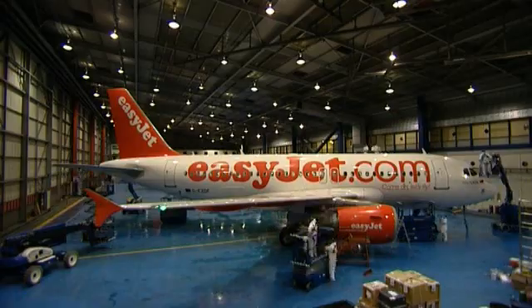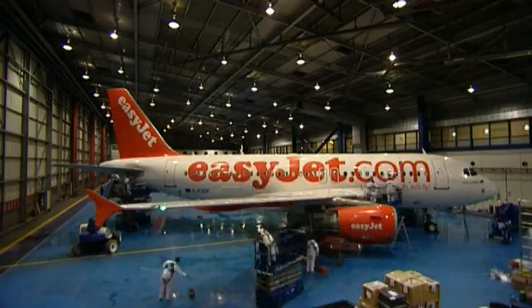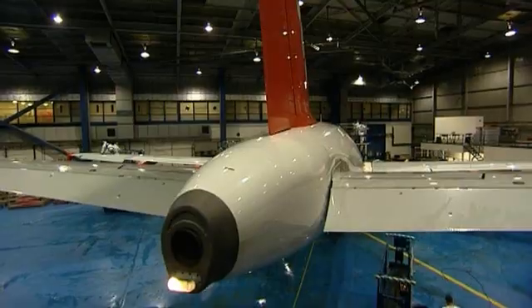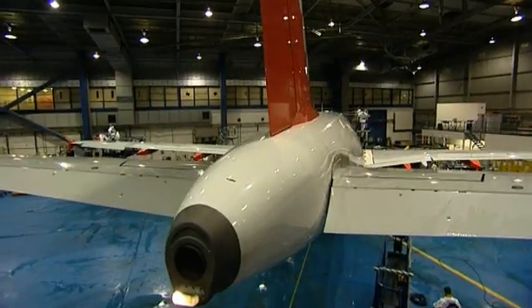We have a second stage, which is a positively charged emulsion, and it cross-links and bonds to the negatively charged surface of the aircraft. This protects the aircraft and improves its performance.